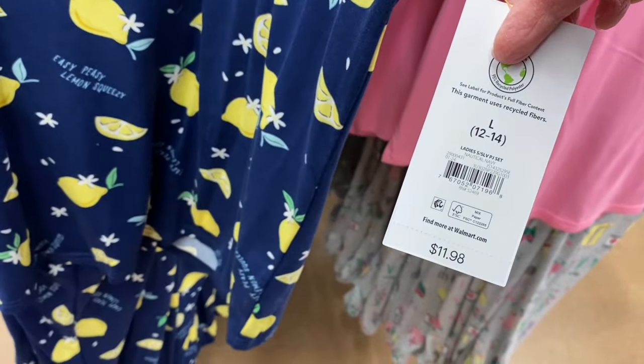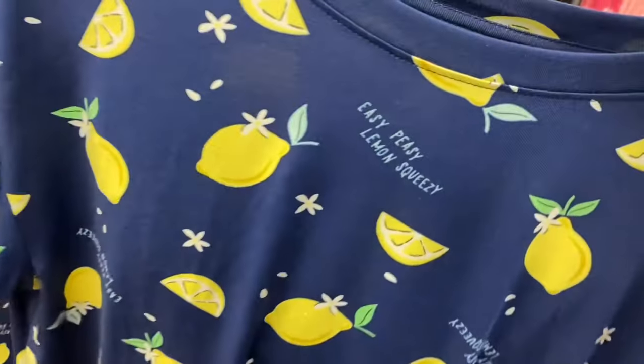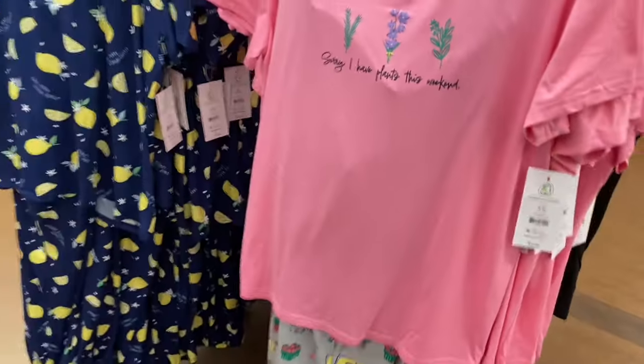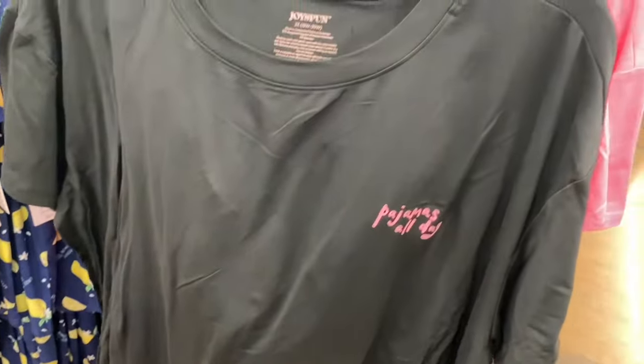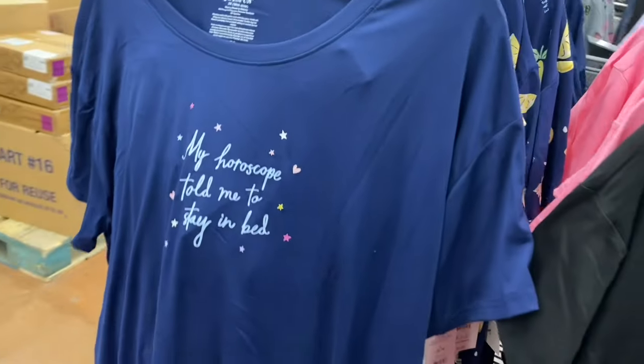They have even more pajamas — two-piece short-sleeve sets. One says 'Easy Peasy Lemon Squeezy' with lemons all over, $11.88, includes pants and top. Another says 'Sorry I Have Plants This Weekend' instead of 'Plans' — also $11.98, extra small to 3XL and 0X to 5X. There's one that says 'Pajamas All Day' with sayings like 'Be Silly, Be Honest, Be Kind' and 'Dear Bed I Love You.'